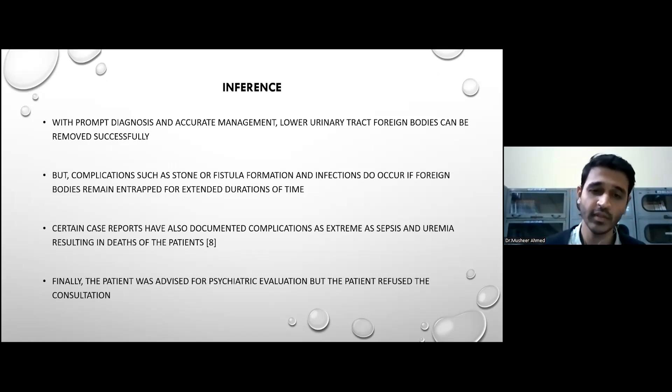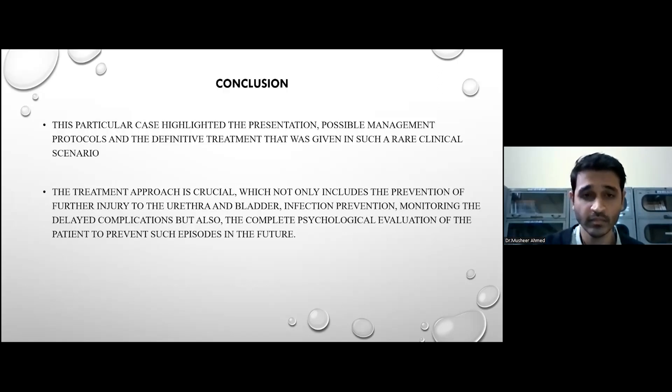Finally, patients are advised for psychiatric evaluation, but our patient in this case refused the consultation. In conclusion, this particular case highlighted the presentation, the possible management protocols, and the definitive treatment given in such a rare clinical scenario. The treatment approach is crucial, which not only includes prevention of further injury to the urethra and bladder, infection prevention, and monitoring for delayed complications, but also complete psychological evaluation of the patient to prevent such episodes in the future.